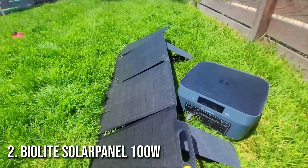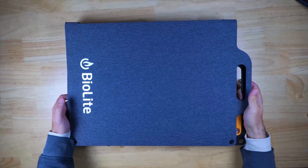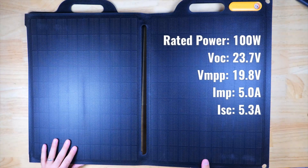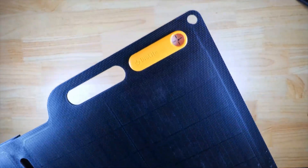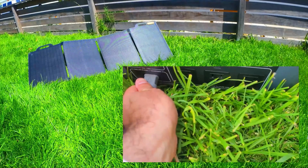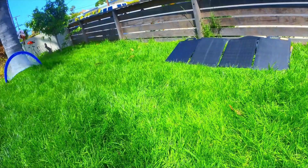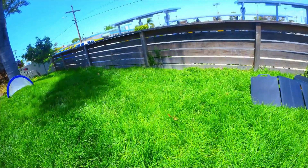Number 2: BioLite Solar Panel 100 Watt. At number two is the BioLite Solar Panel 100 Watt. This is a foldable, rugged, and powerful panel that's designed with outdoor enthusiasts in mind. The 100 Watt output is more than enough to charge power banks, small appliances, or personal electronics, and it features an integrated kickstand for better sun exposure. What sets the BioLite apart is its versatility — it also features a built-in battery so you can store energy during the day and use it later, even when the sun goes down. If you're camping or need reliable energy while off-grid, this solar panel will keep you powered without sacrificing portability.